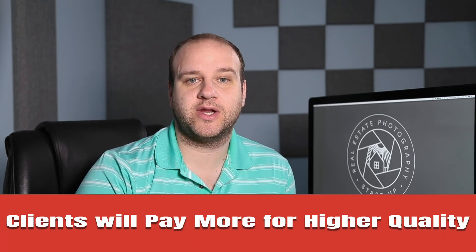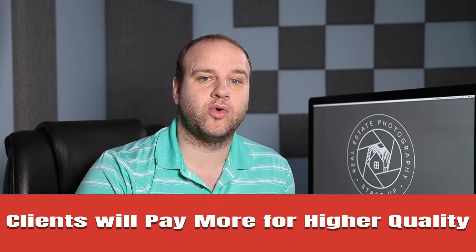I have now adjusted my pricing to still be higher than my competition, but because my quality is better, people are willing to spend a little bit more. Don't be afraid to charge what you think you're worth, but at the same time don't price yourself out of the market. You may be the best photographer ever, but agents are only going to spend so much for photos.